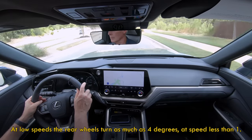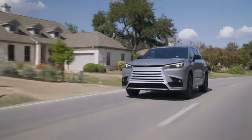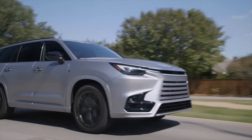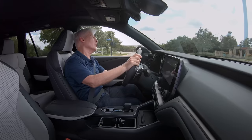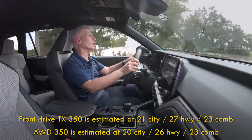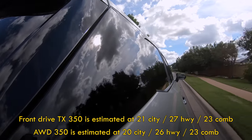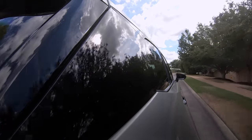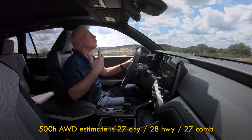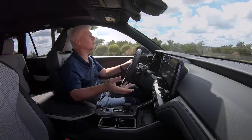Visibility is quite good and the seating position is high — exactly what the masses want these days. Hit large potholes and yeah, there's a little body quiver, but the structure does feel more buttoned down than the sister Grand Highlander. All TX's prefer premium fuel. The regular 350 with the turbocharged four should return an EPA average of 23 miles per gallon. This 500H hybrid: 27. So it's not Prius-like efficiency, but it is more powerful, more fun to drive, and more efficient.